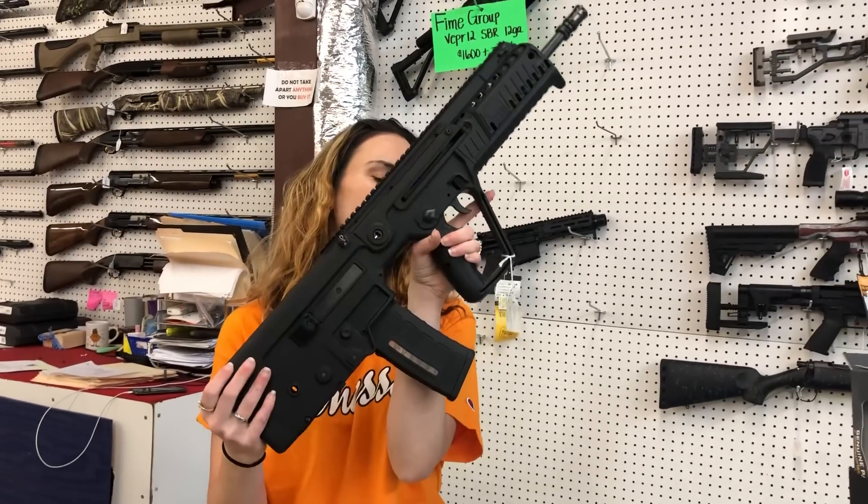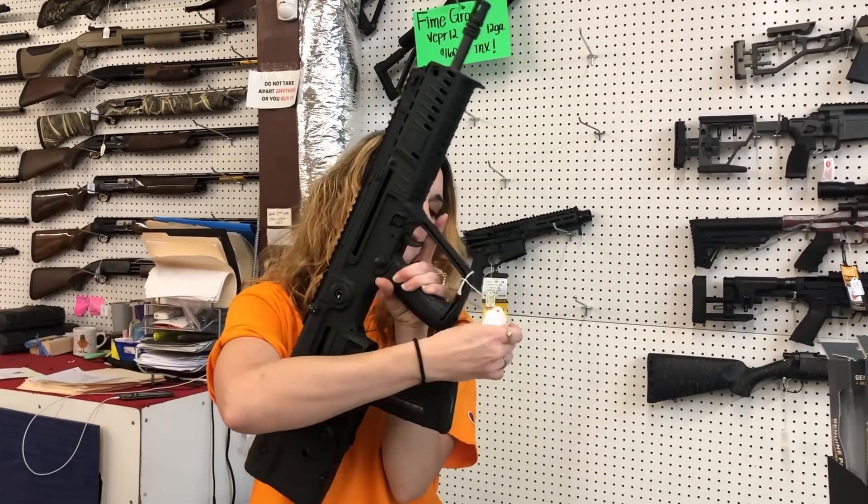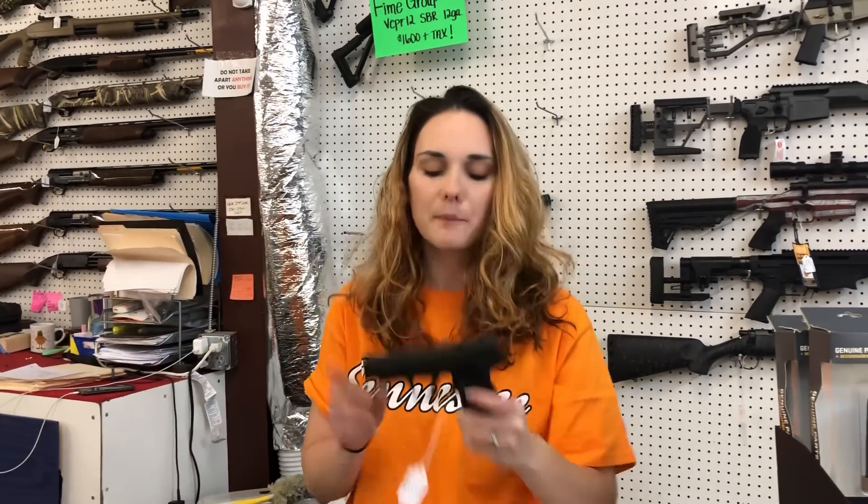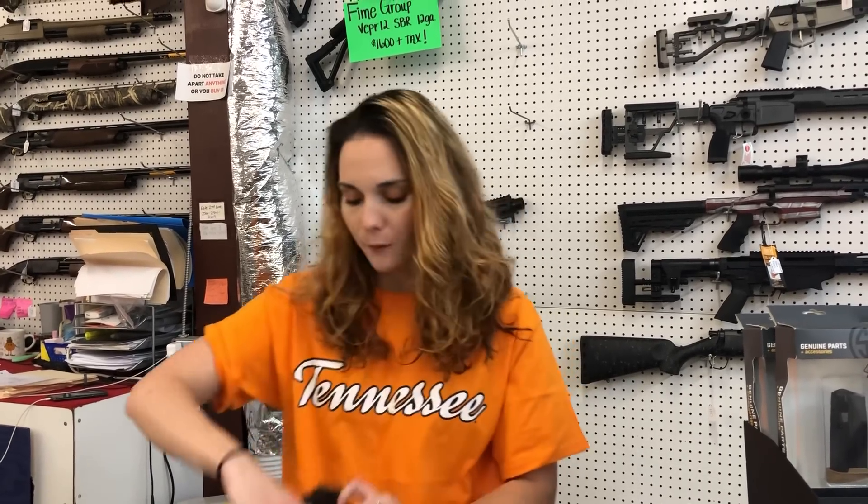I'm going to start with our used stuff that came in. IWI Tavor X95 in 5.56, y'all — she's a thousand. We also got in a Sig P365 XL with the manual safety and her box, $475.